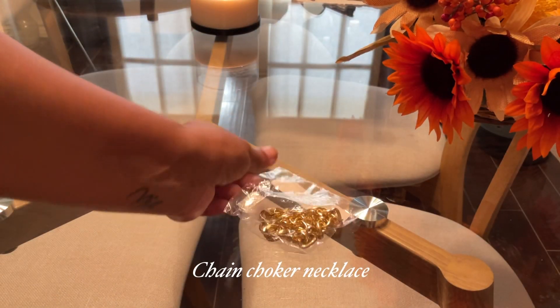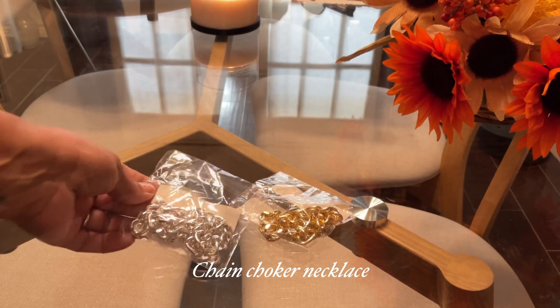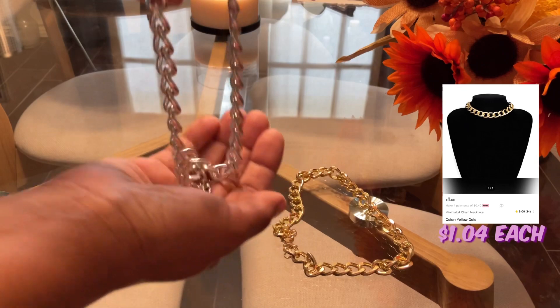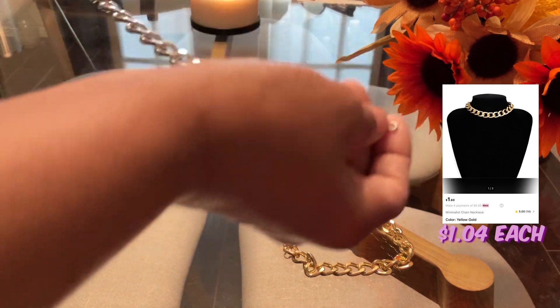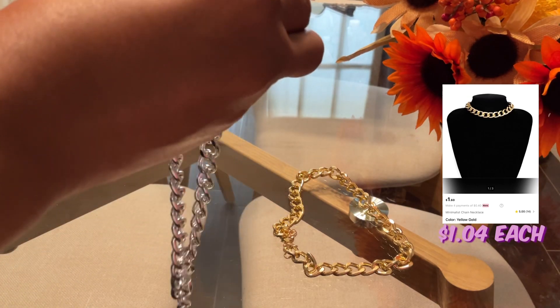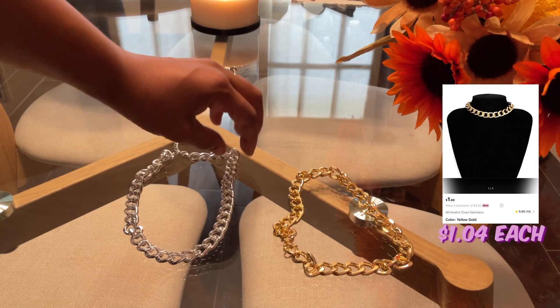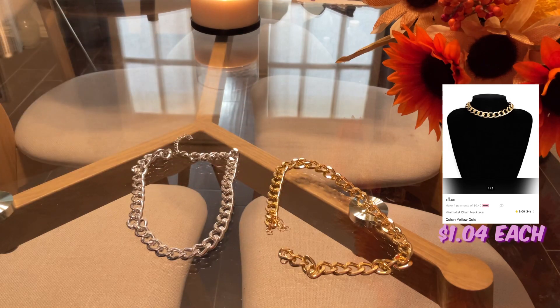Next are these chain choker necklaces — I got one in gold and one in silver. The weight of these is very lightweight, almost plastic-like, so I'm not sure if I like that. But they were only a dollar each, so if I only get a few wears out of them it'll still be worth it.